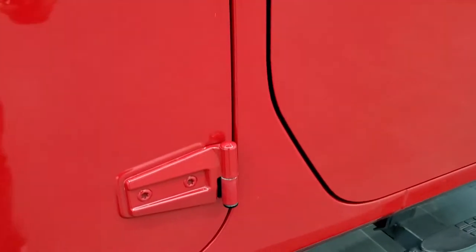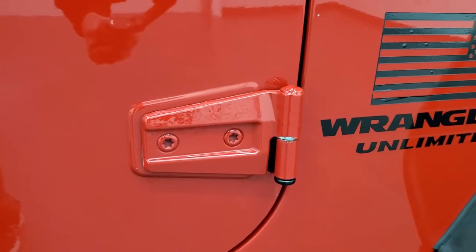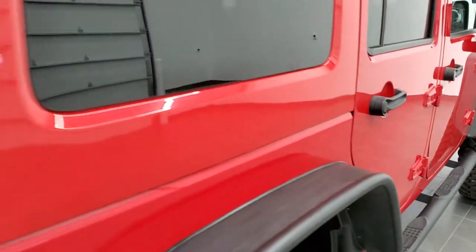Door hinges all look really good — always a place you want to check on those. The only thing I saw was maybe just a little bit of bubbling starting on that passenger side lower hinge. But other than that, very nice condition.